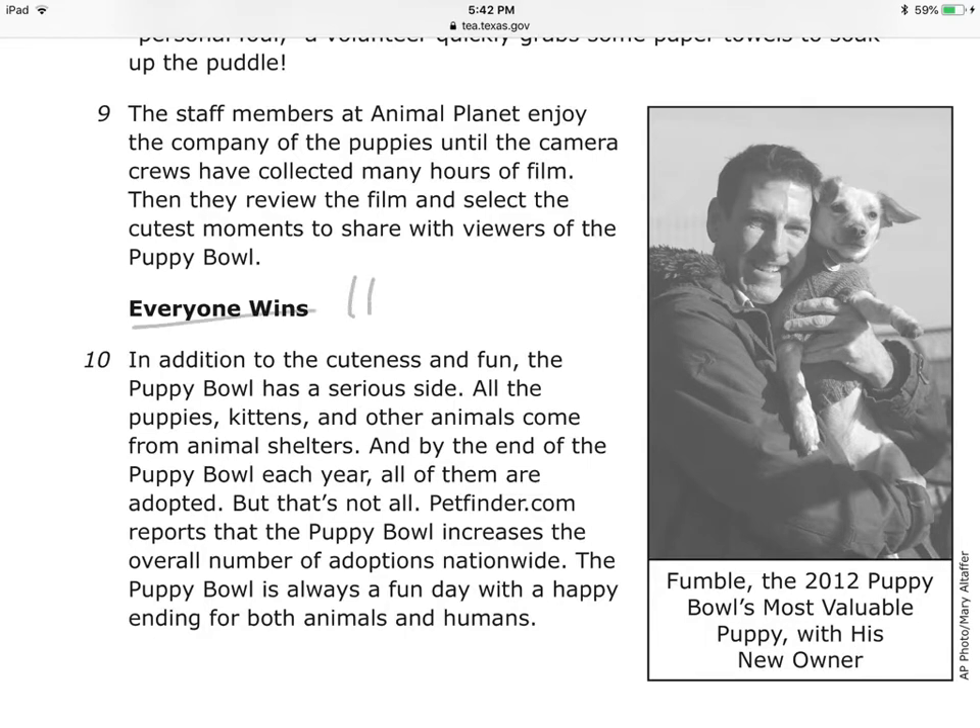Everyone wins — how? In addition to the cuteness and fun, the Puppy Bowl has a serious side. All the puppies, kittens, and other animals come from animal shelters, and by the end of the Puppy Bowl each year, all of them are adopted. Petfinder.com reports that the Puppy Bowl increases the overall number of adoptions nationwide. The Puppy Bowl is always a fun day with a happy ending for both animals and humans. And you have Fumble, the 2012 Puppy Bowl's most valuable puppy, with his new owner — he adopted the puppy.